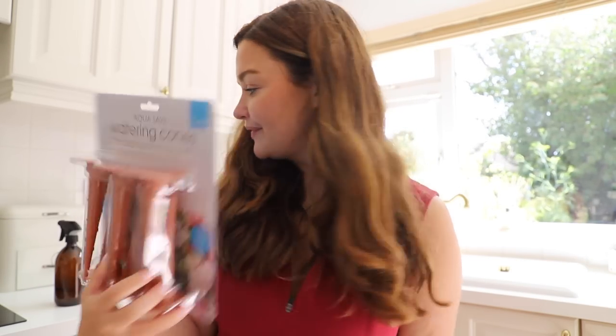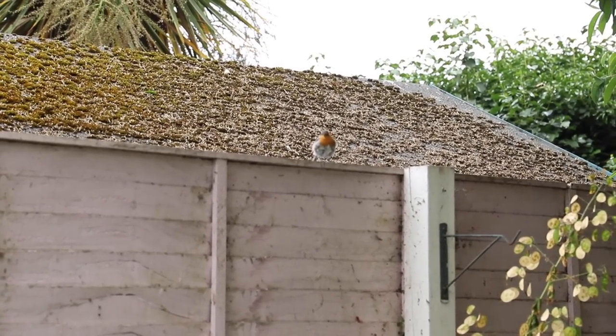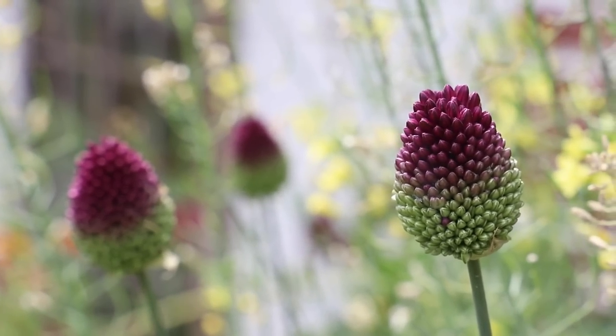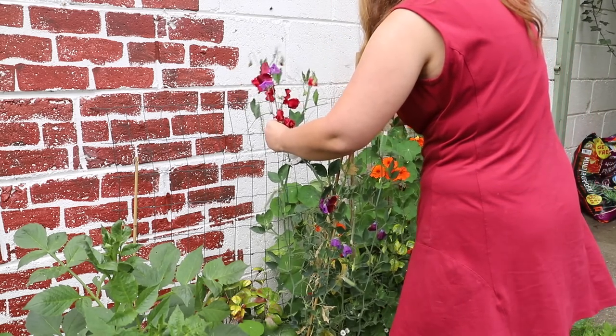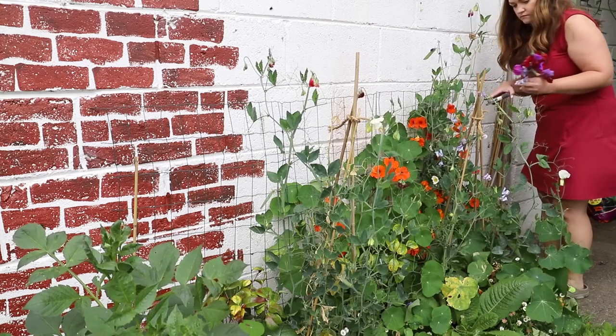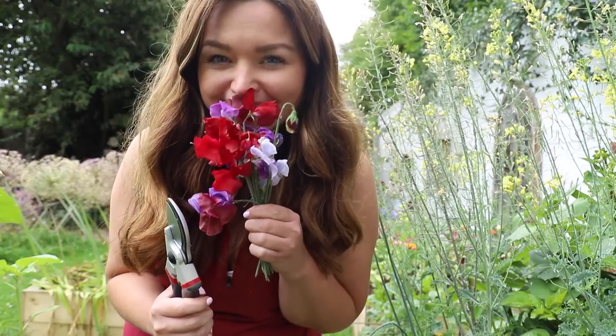I'm going to deadhead everything before I water in the evening and give everything a big soak. Normally I hate cutting loads of flowers, but my pals are staying in the house so I'll leave any nice cut flowers in the kitchen for them to enjoy. When it comes to prioritizing watering, firstly I prioritize seedlings — anything in the greenhouse, veg plugs — and then I move on to pots and hanging baskets.